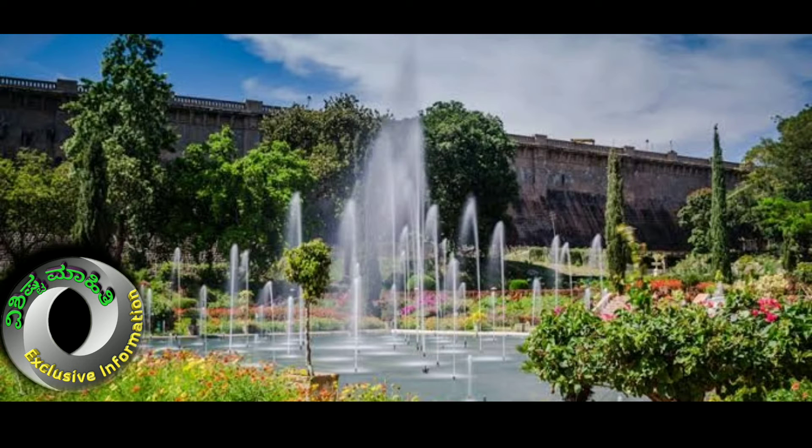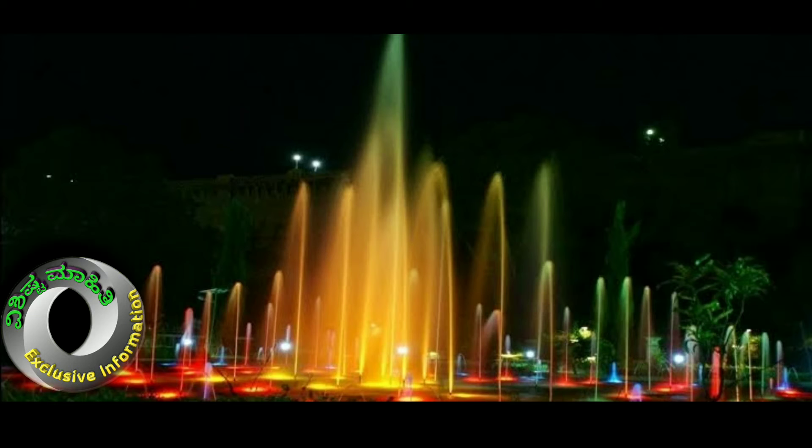In the centrally located lake in the garden, tourists can take up boating around River Kaveri. The main attraction at Brindavan Garden is a magnificent musical fountain. The musical fountain is functional between 7 to 8 p.m. on weekdays and between 7 to 9 p.m. on weekends and holidays.